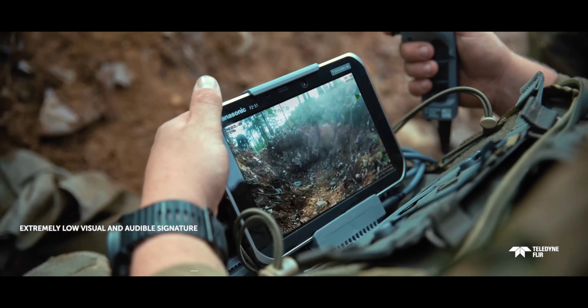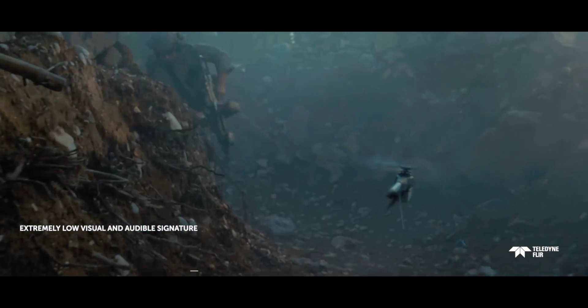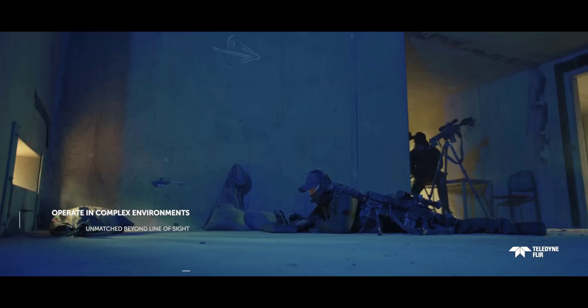Controlled from a small handheld unit, the Black Hornet 4 has a radio range of 2 kilometers and secure communications links thanks to encryption, dynamic power, and frequency jumping functions.